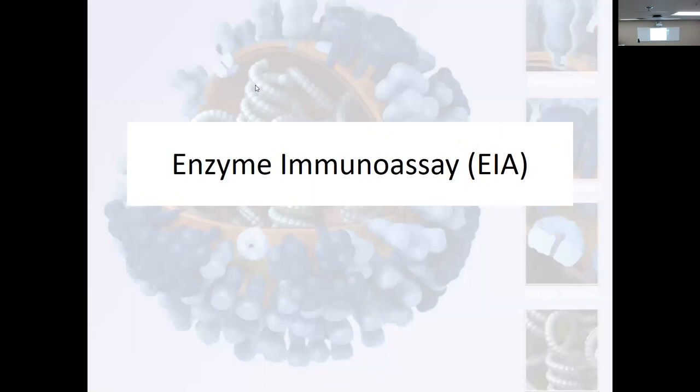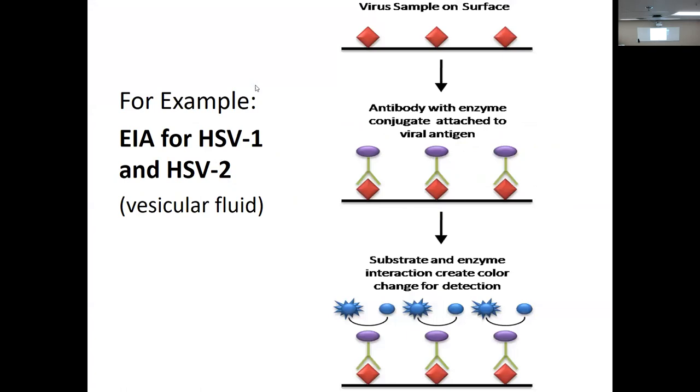Is that indirect testing or direct testing? Here's enzyme immunoassay — this is herpes simplex virus one and two from vesicular fluid. We put the fluid on the surface and in that fluid we're hoping to see antigen. Antibody with enzyme attached to the viral antigen, then we have a substrate — the enzyme interacts with that and lets us know it's there. This is just the principles behind immunoassays, enzyme immunoassay — we did ELISA, we had our little wells and they changed colors.